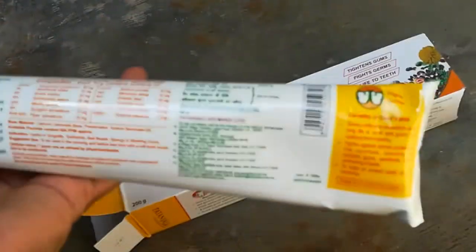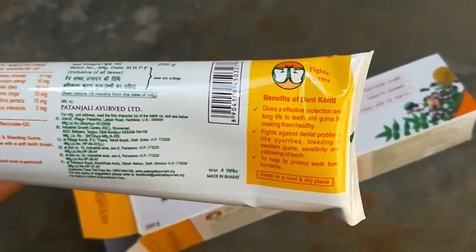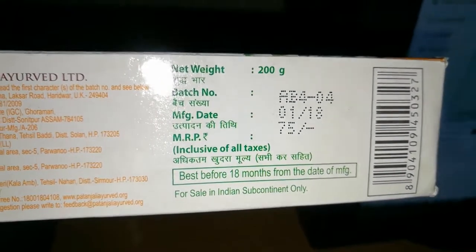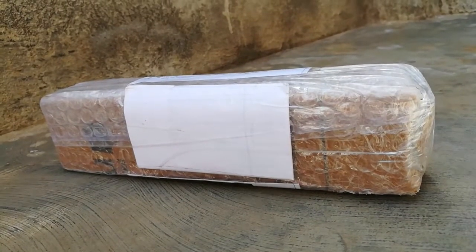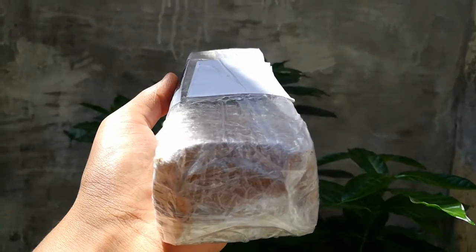The pros of the product include the benefits of Patanjali's Ayurvedic contents and lots of natural extracts. It is easily available, affordable, has a good taste and smell, a refreshing feel, and comes in a good quantity — a 100-gram package that lasts for a long time.